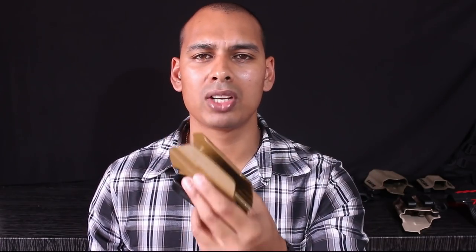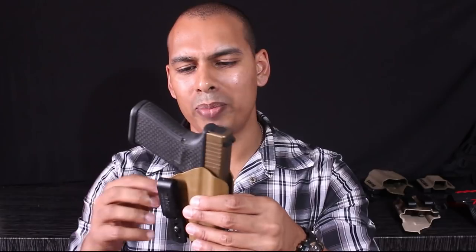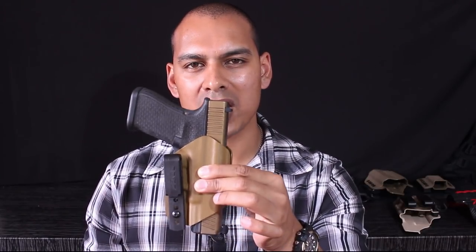When I go to the range I practice with the same configuration I carry daily. I'm not a big fan of minimalist holsters because they don't retain their shape the way I'd like. Also in the appendix position they don't really have a claw, so for me they don't offer a high level of concealment either. That's just my personal opinion.